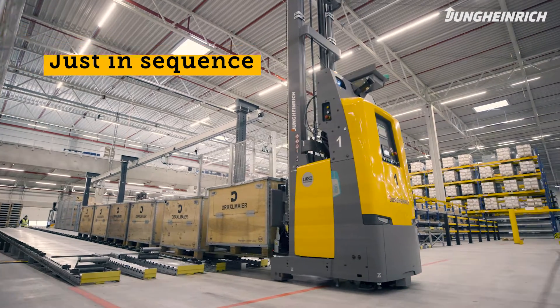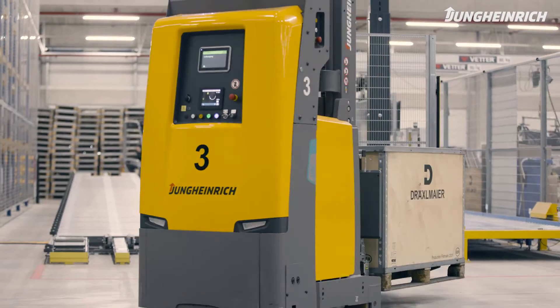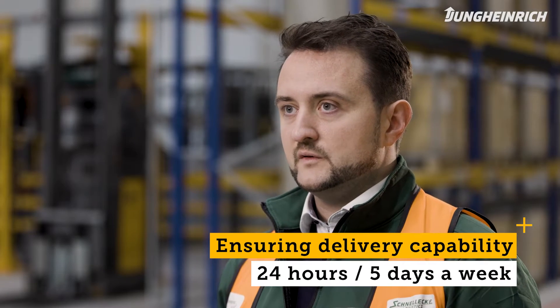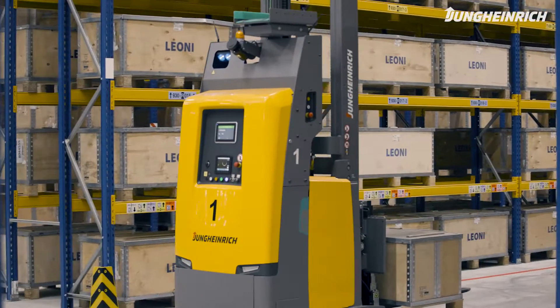The first premise we had was to ensure absolute delivery capability. This means that we have to be able to supply our customers 24 hours a day, five days a week.